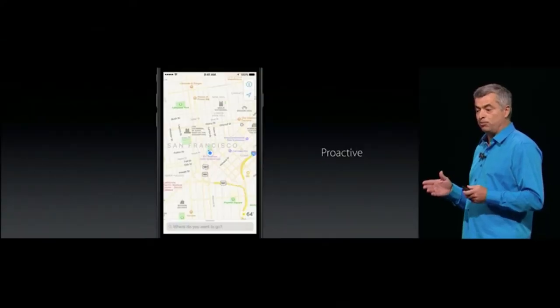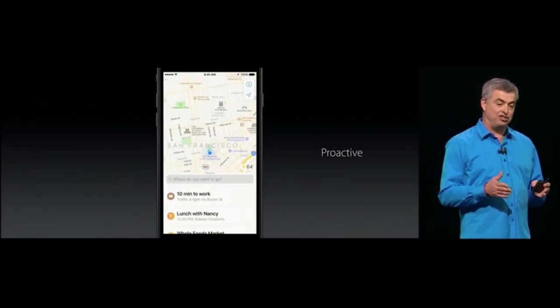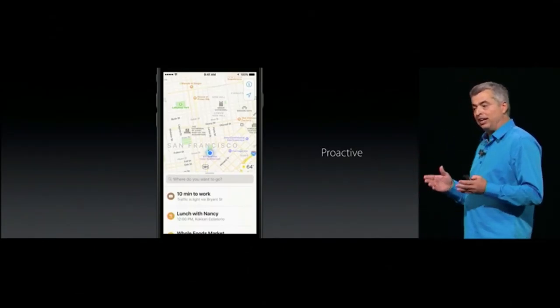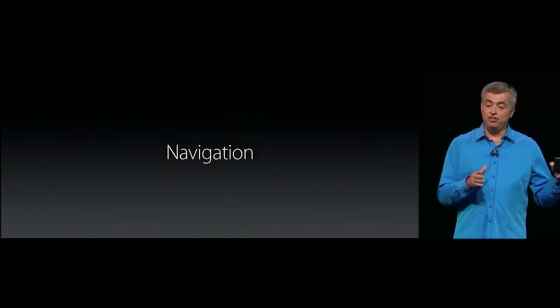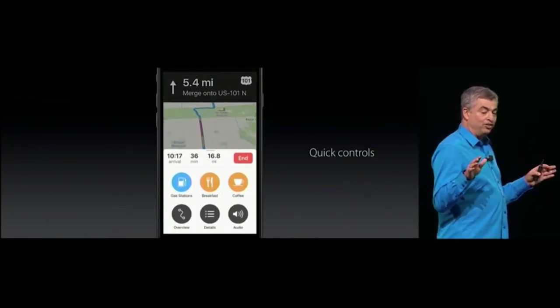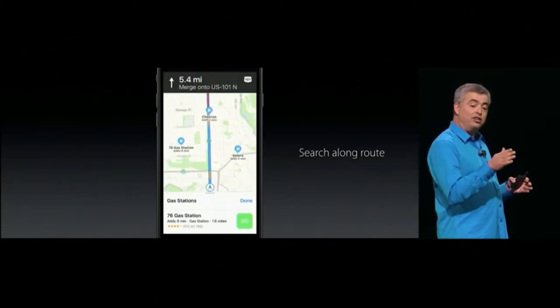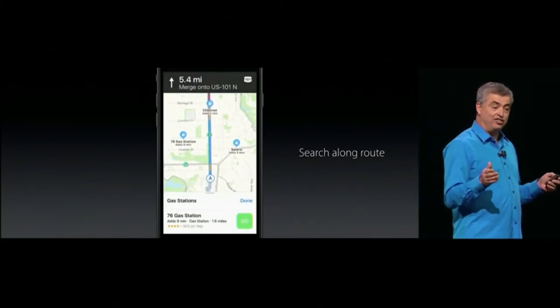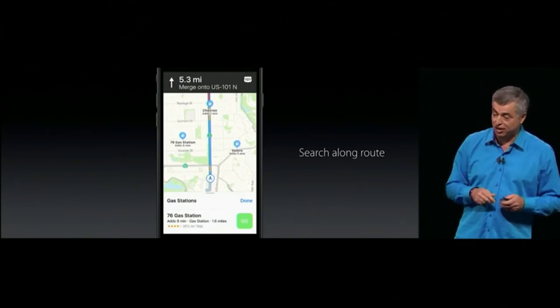Maps is more proactive. Slide up from the bottom and you can see suggestions — Maps knows that usually at this time you go to work. We've applied new designs to navigation as well, with quick controls to see route details. You can even see food or gas stations on your route, and Maps will tell you how much longer it'll take if you stop at any one of them.